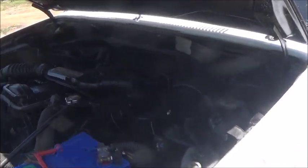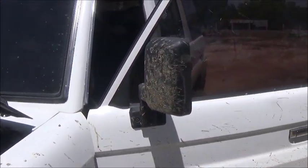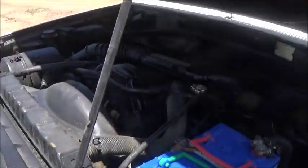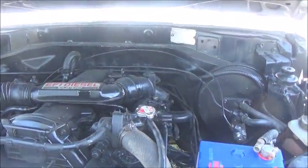Hello everyone, welcome to Foreigner Farming in the Philippines. Jason is interested in this Toyota Land Cruiser, so I've kind of given it the once over. I've test driven it and everything works well.